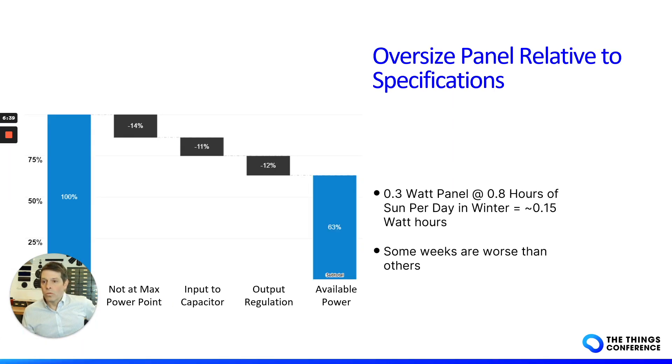We're not getting all that power to your device — there are losses along the way. With a 0.3-watt panel, we're not operating exactly at maximum power point, there's a loss going into the capacitor through the circuit, and a little bit of loss on the output regulation. Of that 100% available, we're delivering about 63%. So on a 0.3-watt panel at 0.8 hours of sun per day in winter on average, you get about 0.15 watt-hours per day. But that's an average — there will be stretches of dark, cloudy weather and rain where it could be much less.